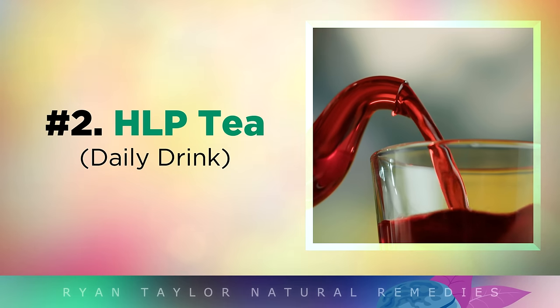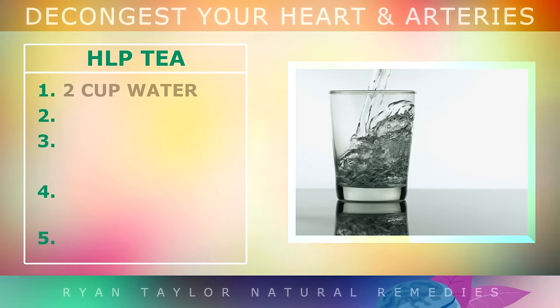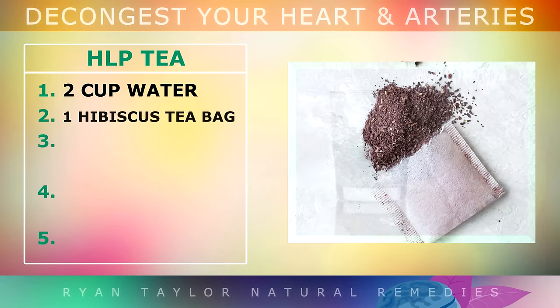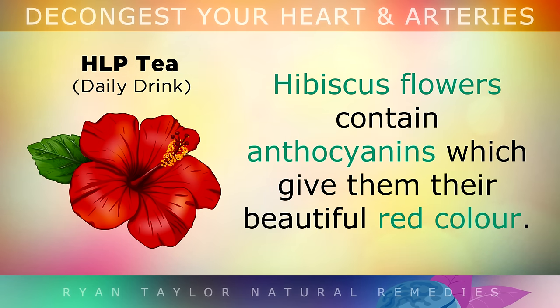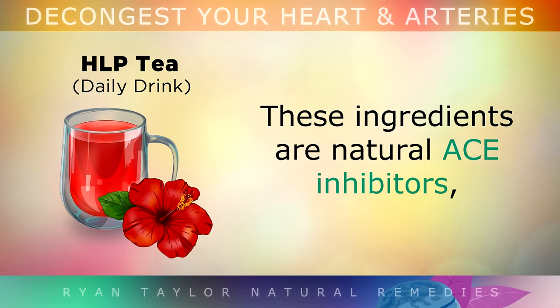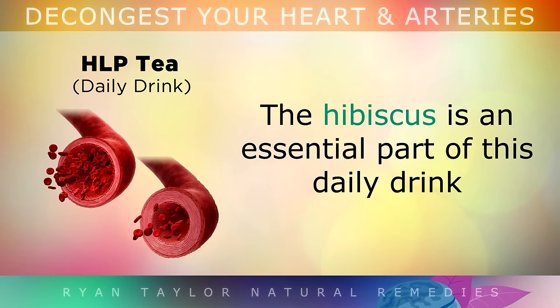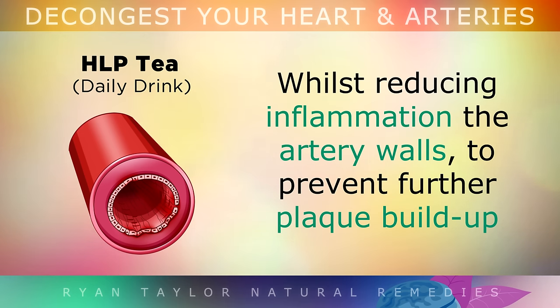Number 2 is a very simple daily drink that you can use to decongest your arteries and also lower your blood pressure. For this remedy, you will need 2 cups of water as the base. Then you'll need 1 organic hibiscus tea bag. Hibiscus flowers contain anthocyanins which give them that beautiful red colour. These are natural ACE inhibitors, very similar to high blood pressure medication but without the side effects. The hibiscus helps to relax and open up your blood vessels, whilst also reducing inflammation in the artery walls to prevent further plaque from building up.